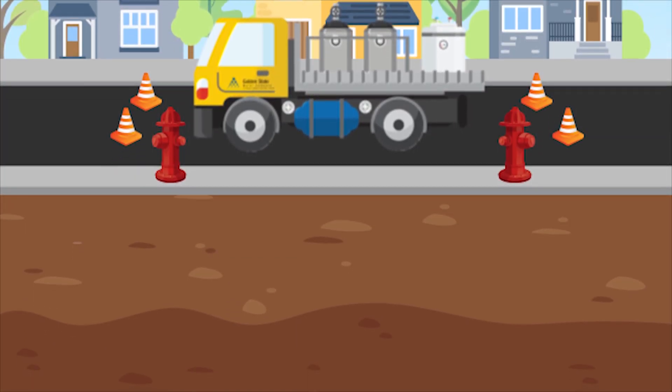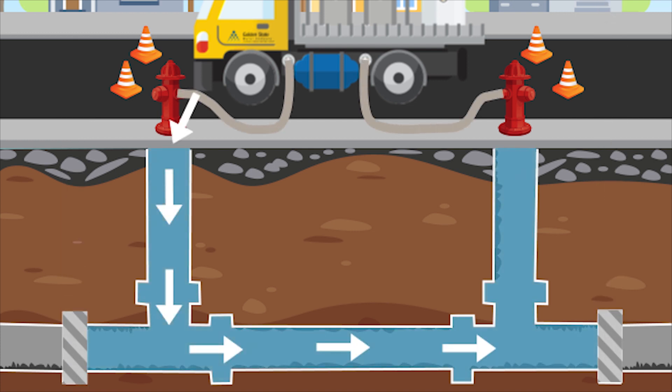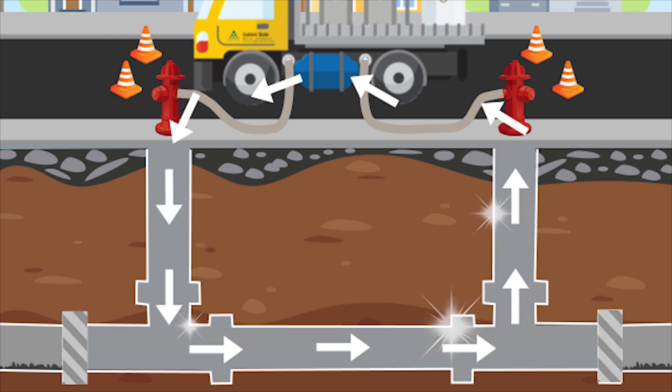It works by connecting two fire hydrants to a complex filtration system on the truck, allowing a closed circuit flushing that eliminates the need for water discharge. The significance? An entirely new level of water conservation — a way to clean our water system, but reuse the water and not have to waste it.